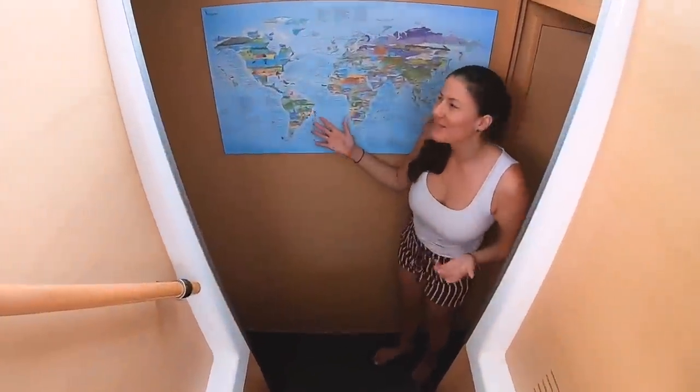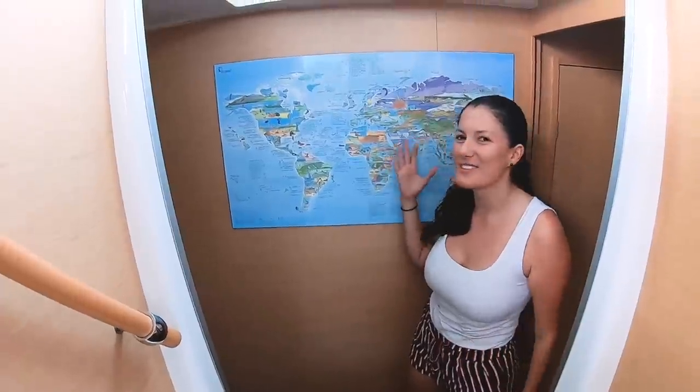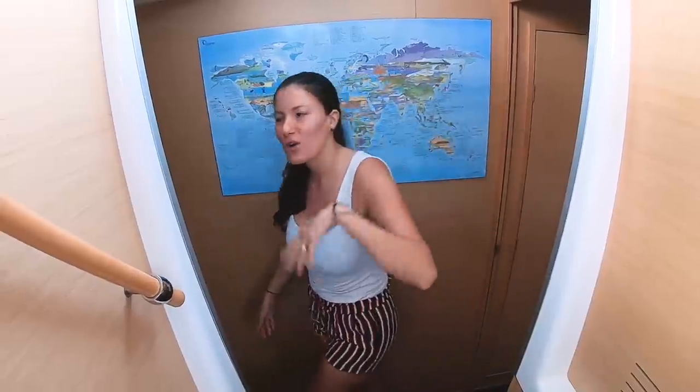This is our awesome kite map — all the spots we're hopefully going to visit on the catamaran. We're super excited to sail there and kiteboard as much as we've dreamed about.